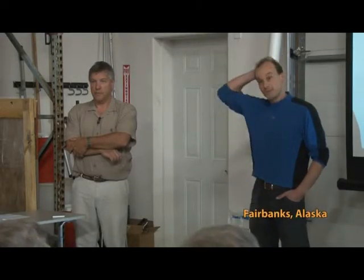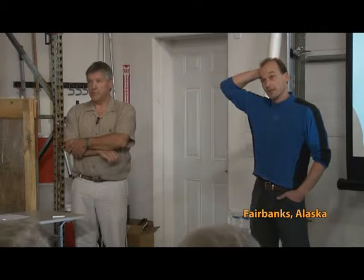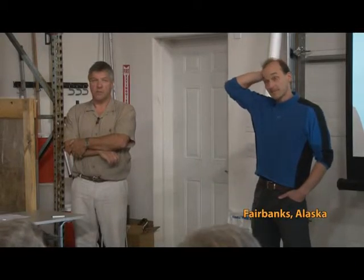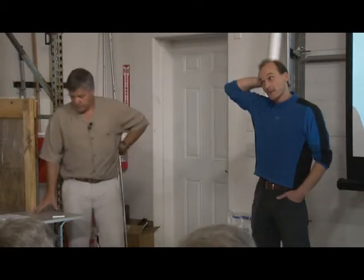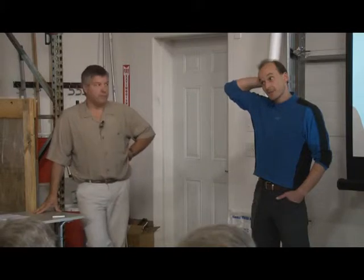Thanks for coming, I greatly appreciate it. My name is Thorsten. I own this company here at Dixon Arena. Most of you probably know me. We decided to bring in these HRVs about a year ago when I was really running into problems on our high-efficiency houses on the heat recovery side.